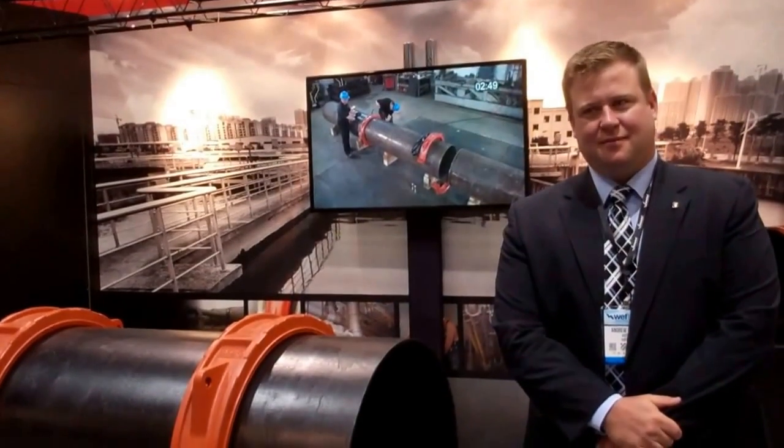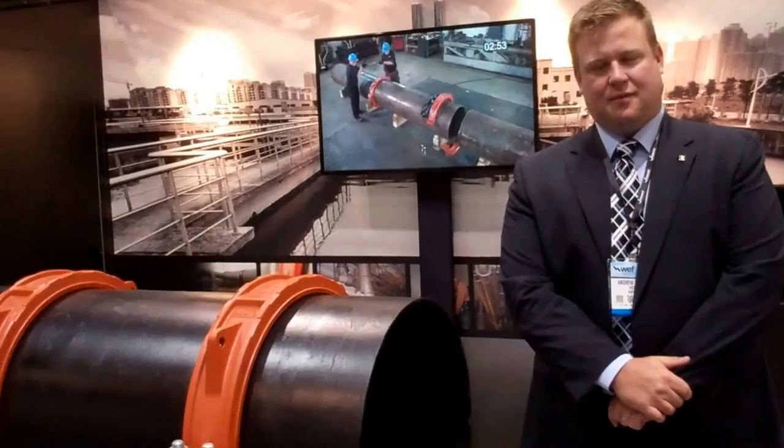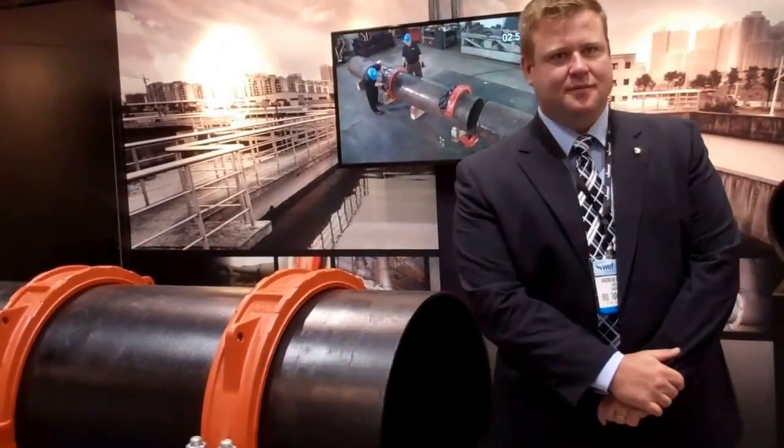We're here at 2013 WEFTEC with Andrew Coburn, who's the sales manager of the Canadian Water Team. He's here to discuss our AGS demonstrations inside the booth. Andrew, can you please tell us a bit about the Victaulic Advanced Groove System?